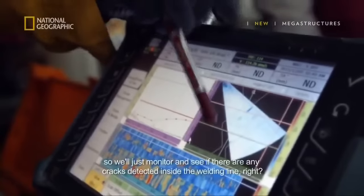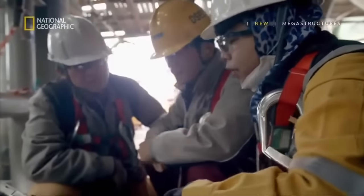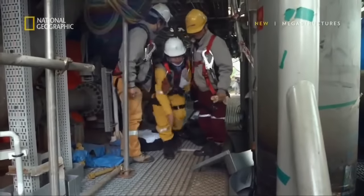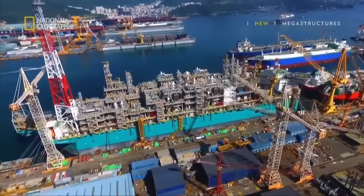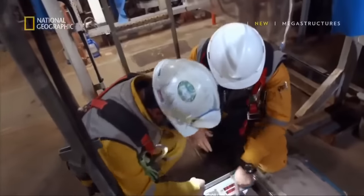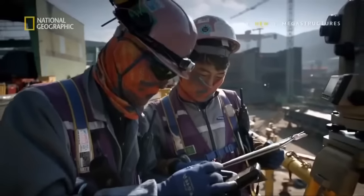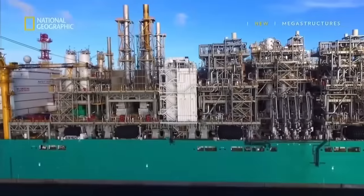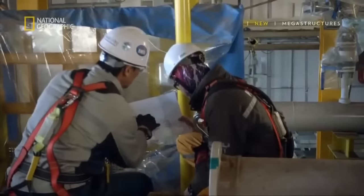We monitor whether there's any crack detected inside the welding line. The welding on the cryogenic pipe passes the inspection — it's a pass. Sharifa can move on to another of her 35,000 pipe spools. Now, closer than ever to completion, the next step is a crucial series of tests. If the vessel passes them all, she will get her license to be at sea and be commissioned.